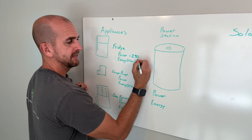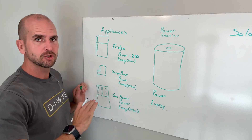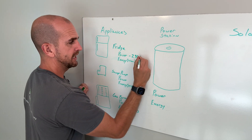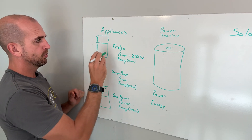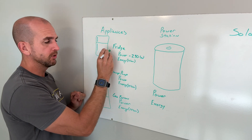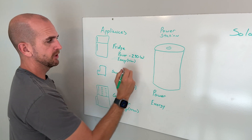Mark 290. That is not going to be the continuous draw — that's not 24 hours a day pulling that. That is our maximum at any given time. Worst case, 290 watts could be pulled by the refrigerator-freezer combo.